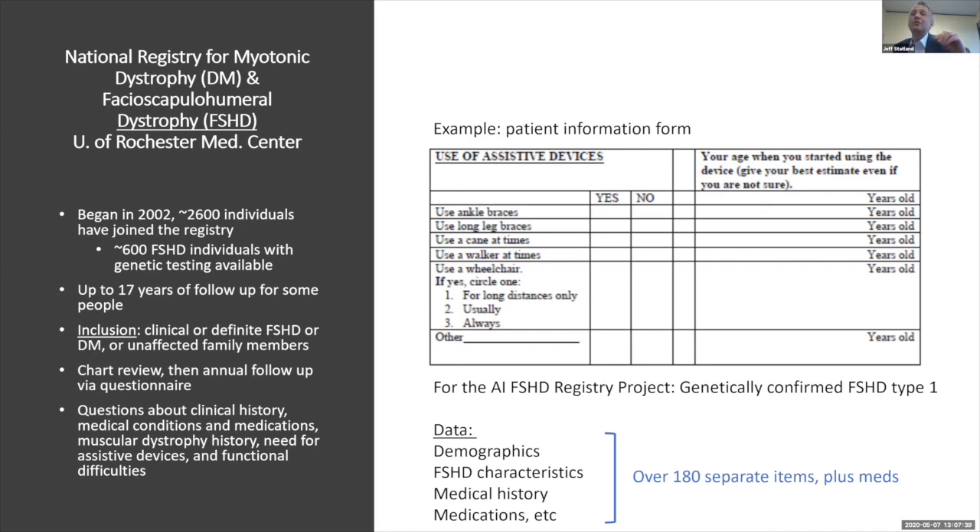For the AI project we're describing today, we included people who had genetically confirmed FSHD1. We did this because of numbers — this is by far the largest percentage in the registry, about 95 percent. When you look at the number of fields of information we have to analyze, there are really over 180 separate data elements, and if we add medications, it's many thousands.